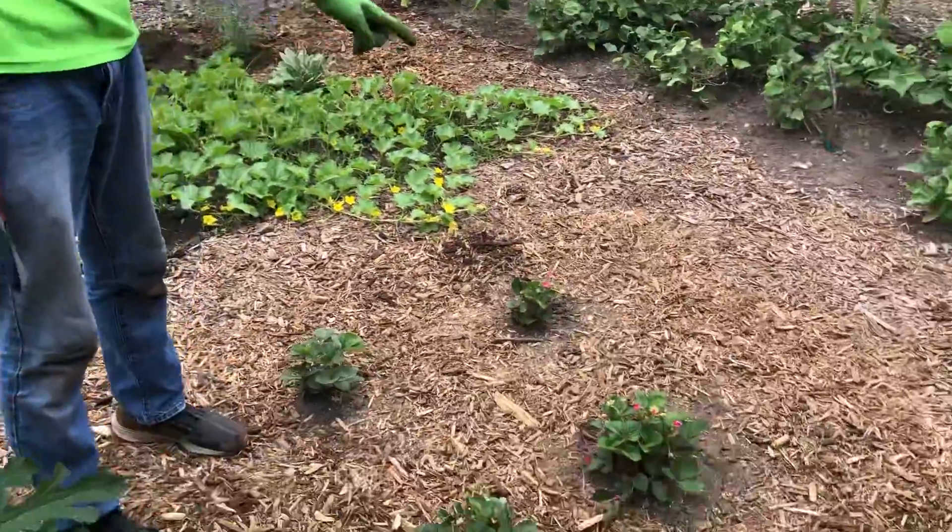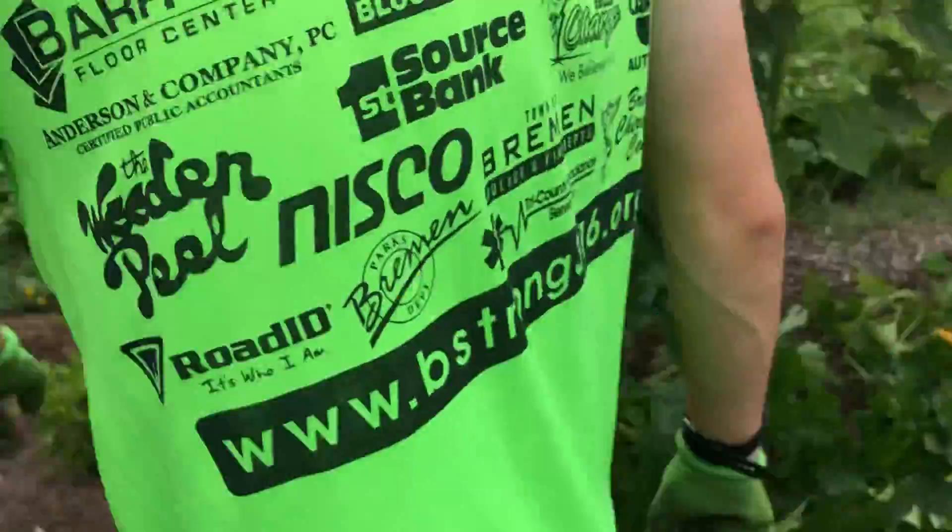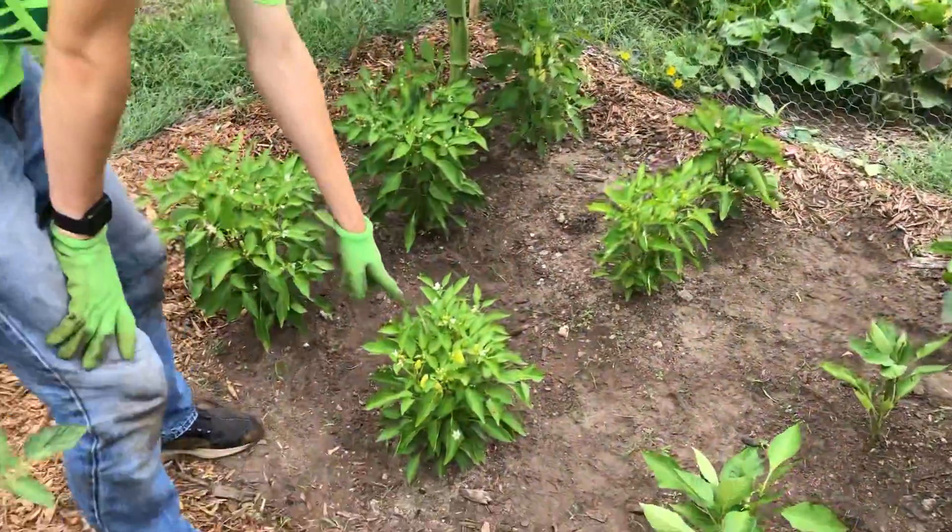We have some strawberries here. Right here we have yellow peppers growing pretty well.